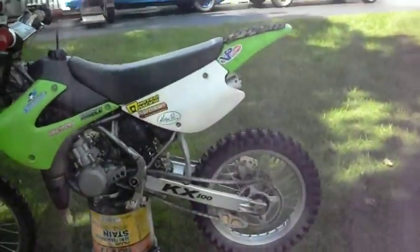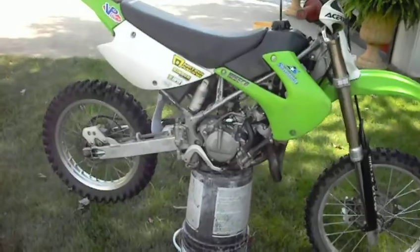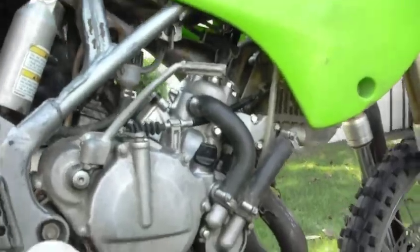This is the 2003 Kawasaki KX100 that I have for sale on Craigslist. Very clean bike, it's in South Jersey, everything redone, just lubricated the chain not too long ago.